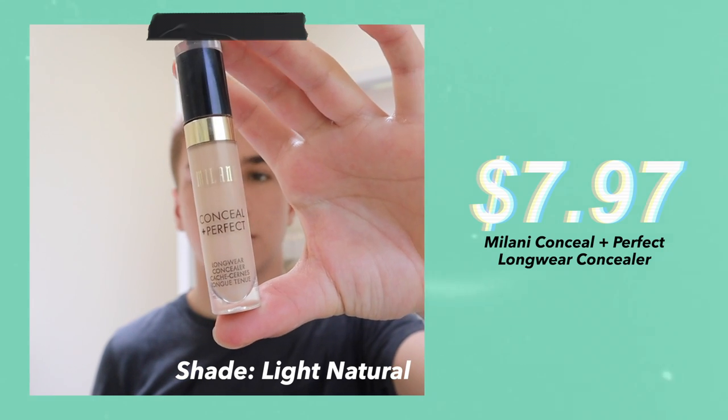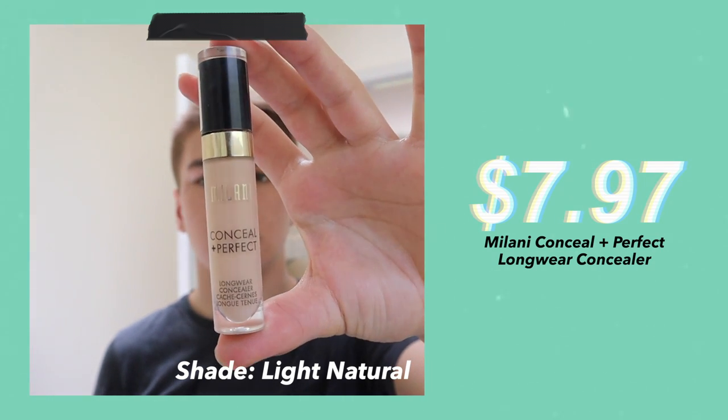Then I apply concealer. Today I'm using the Milani Conceal and Perfect Longwear Concealer. I love this concealer because it can also work without any foundation under it. It blends in super well with my skin tone, and I just apply it under my eyes and on the high points of my face, and I also cover up any blemishes.